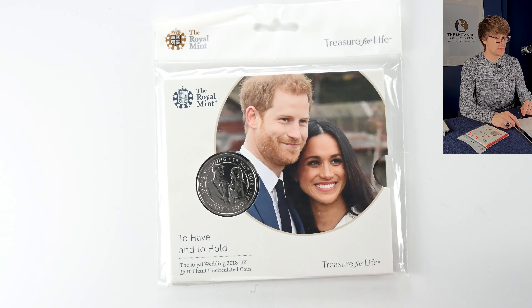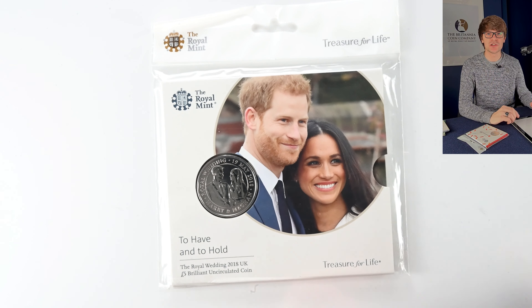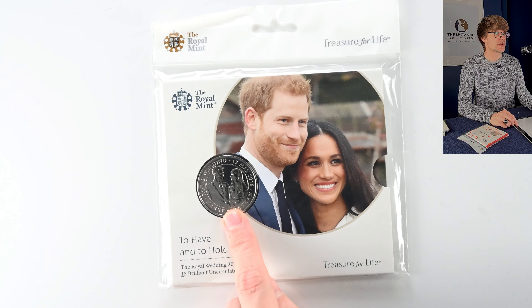Sticking with royalty, we've got the wedding of Prince Harry and Meghan Markle. This coin is notably one of the really sought-after 'Strike Your Own' coins from the Royal Mint Experience. As part of the tour you can go up to a machine and strike a coin, and I believe this was the strike-your-own coin on the day of or the weekend of their wedding. So very few of these were actually minted — if you've got the strike-your-own version it's a really sought-after coin.